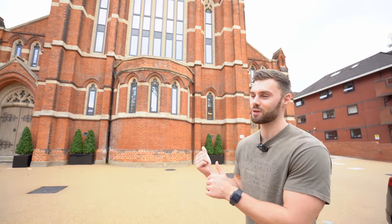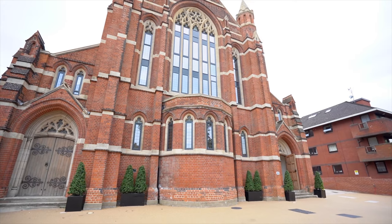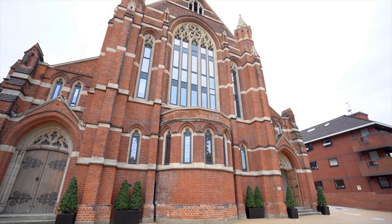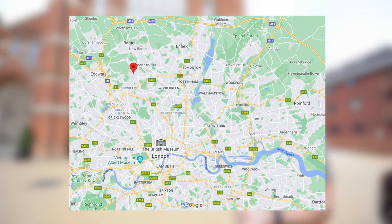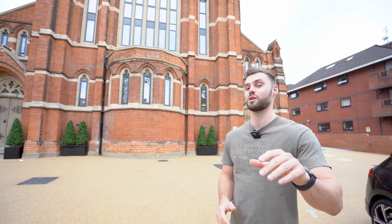Hey everyone, it's Martin Summer here and welcome to a new tour. We've got a super interesting place to show you today — this is a church conversion, St Barnabas Church, in Woodside Park, London. I'll put a map on the screen so you can see the exact location. There are 21 apartments in total that have been converted, and we're actually going to be showing you the last one remaining, which is number 19.